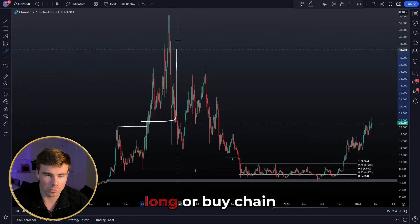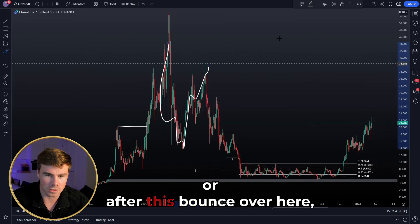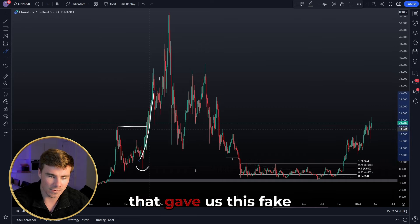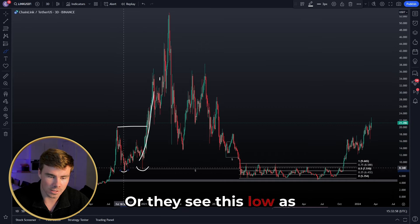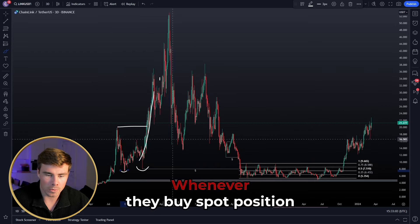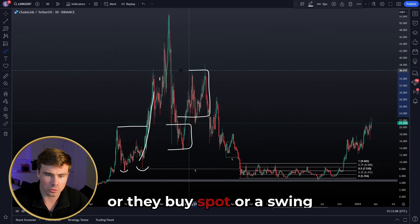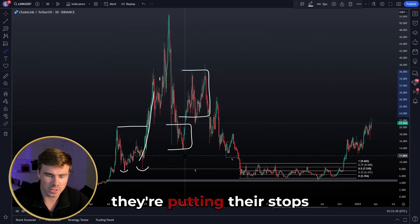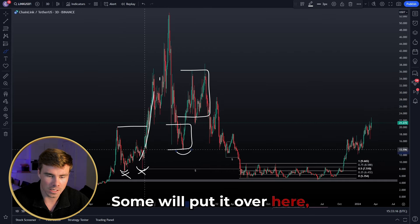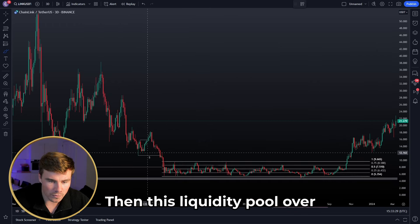People bought on the pullback or after the bounce, viewing the local low as the start of the impulse to the upside that gave a fake shift of structure, or as their invalidation level. When they buy a spot position or swing long here, they place their stops beneath these two lows as their invalidation. Some place it beneath another low, which also adds to this massive liquidity pool. So there's a significant cluster of stop orders building up in this area.